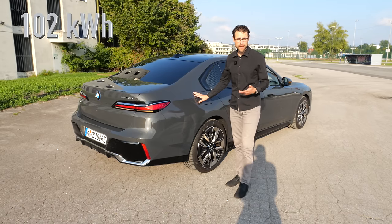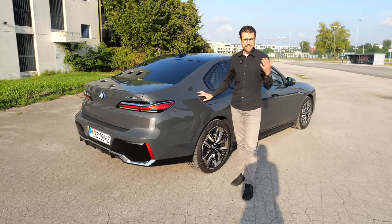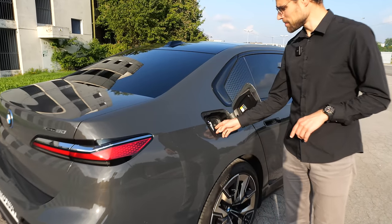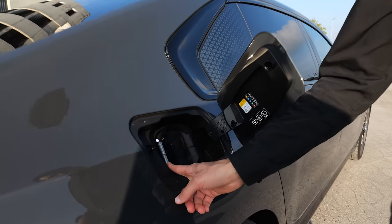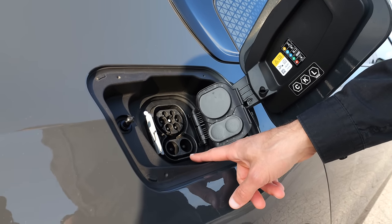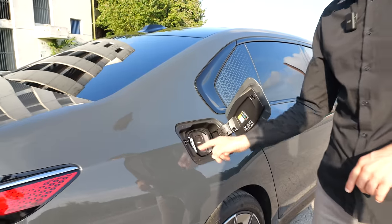The battery is at 102 kilowatt hours, and we'll test the precise range at different speeds later in this review. DC charging peak is at almost 200 kilowatts, meaning 10 to 80% state of charge in 34 minutes. There's a really nice cover for both the AC and DC port.